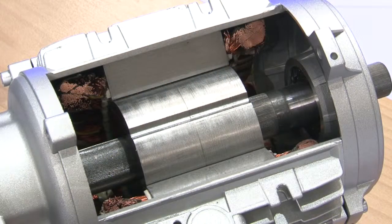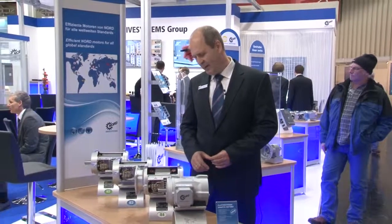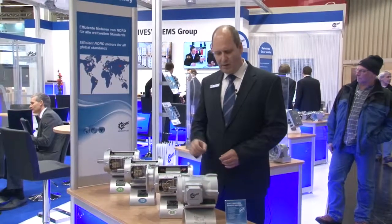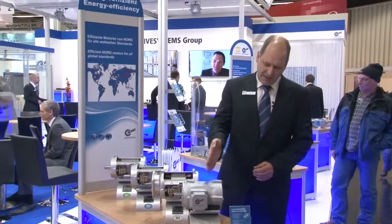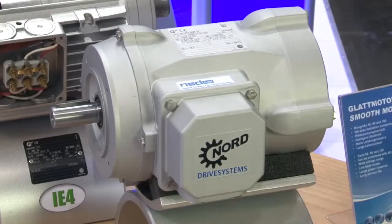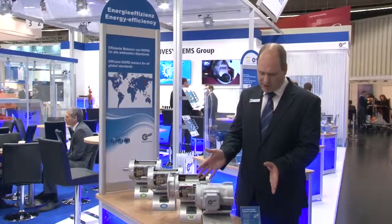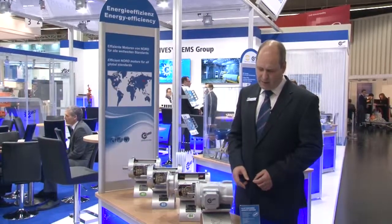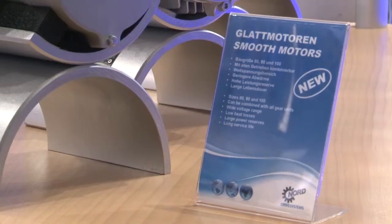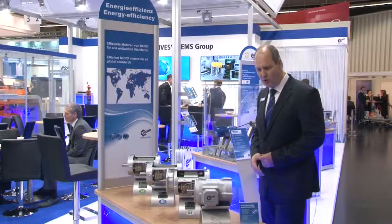And our newest motor, our IE4 motor, which is a synchronous permanent magnetic motor, which you can see here. This motor is very smooth, so you can use it in very wet and hard conditions. It is available in the special offer NSD-Tough for especially wet and salty areas.